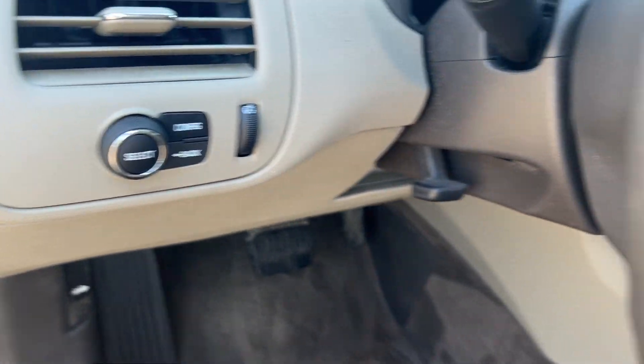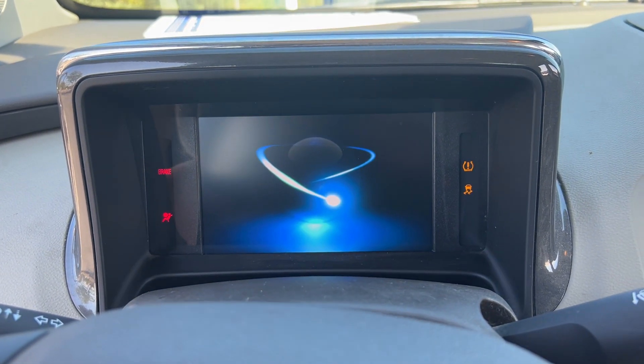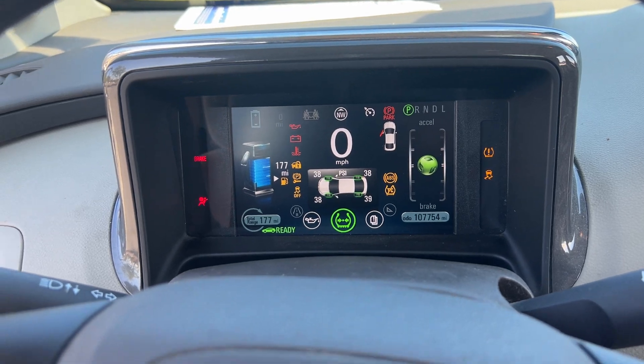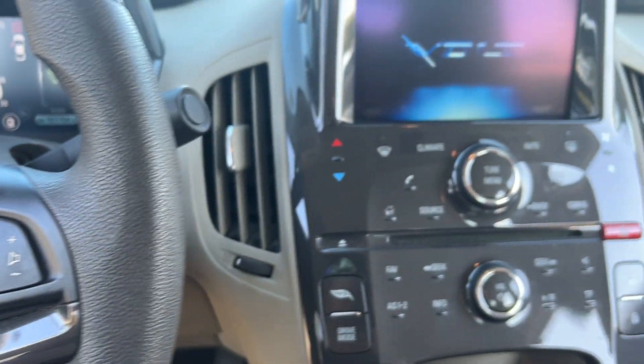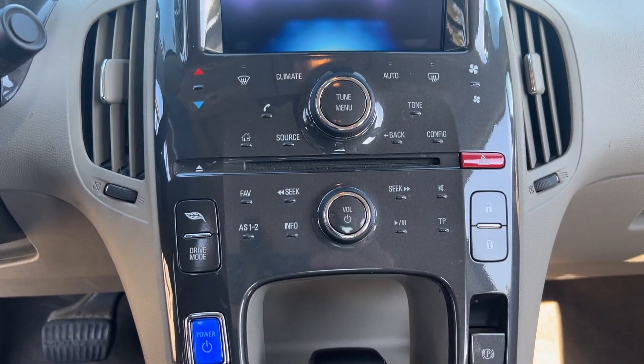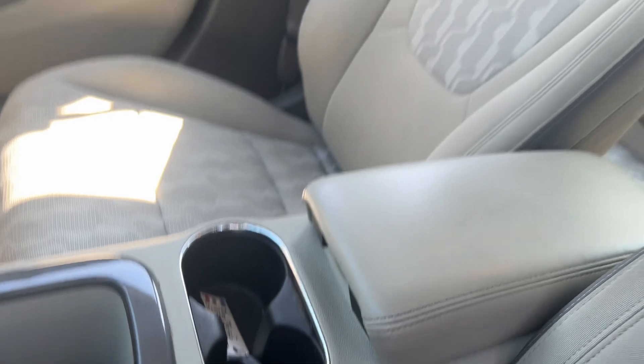These are just some of the great options this vehicle comes with: touchscreen infotainment system, keyless entry, iPod and MP3 input, premium sound system, heated mirrors, satellite radio, electronic stability control, Bluetooth connection, aluminum wheels, and steering wheel audio controls.